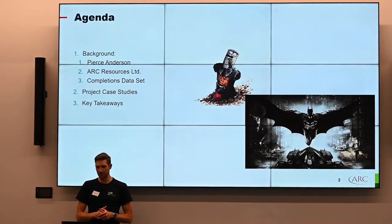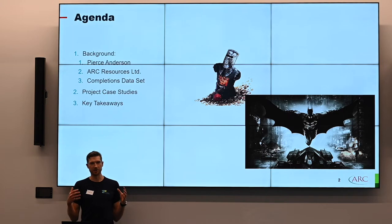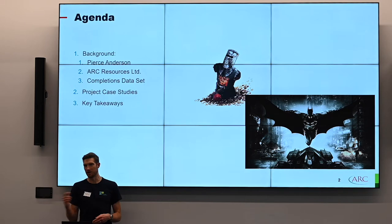For the agenda today, I'm going to do a little bit of background on myself, a little background on ARK Resources, then go through a completions data set so you have some background before I go into six case studies. And by the end of it, I'm hoping you'll be convinced that our AI system is not the black knight from Monty Python who just didn't know when to give up, lost every limb until he's just sitting there as a torso — but we're actually the dark knight, saving Gotham on a regular basis.